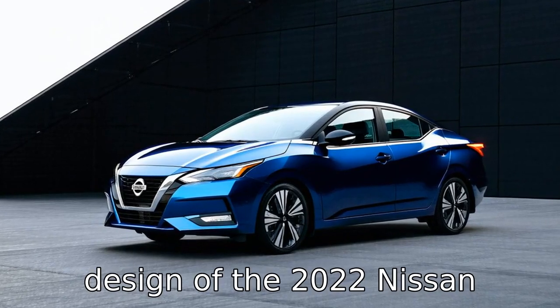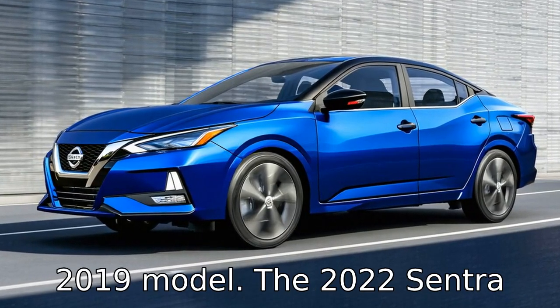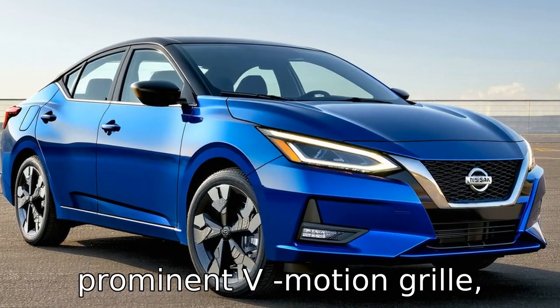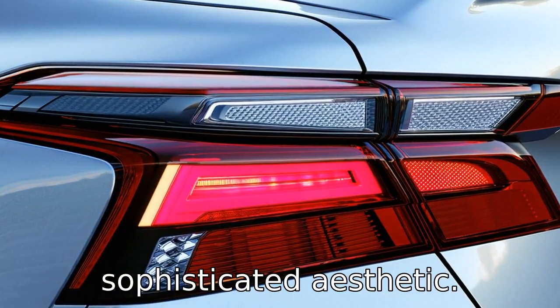Difference 1: the exterior design of the 2022 Nissan Sentra features a more refined and modern look compared to the 2019 model. The 2022 Sentra includes updated styling elements such as a more prominent V-motion grille, slimmer LED headlights, and a sleeker body contour, contributing to an overall more sophisticated aesthetic.